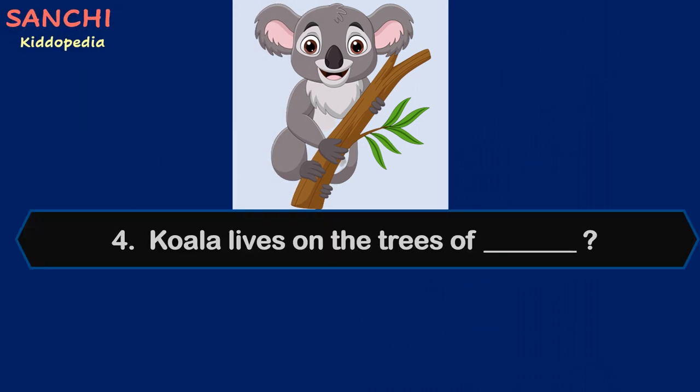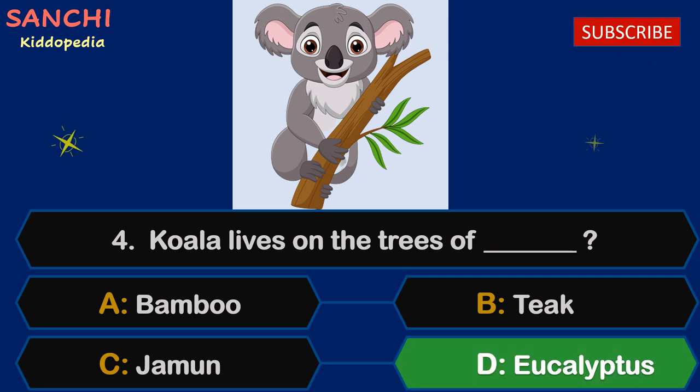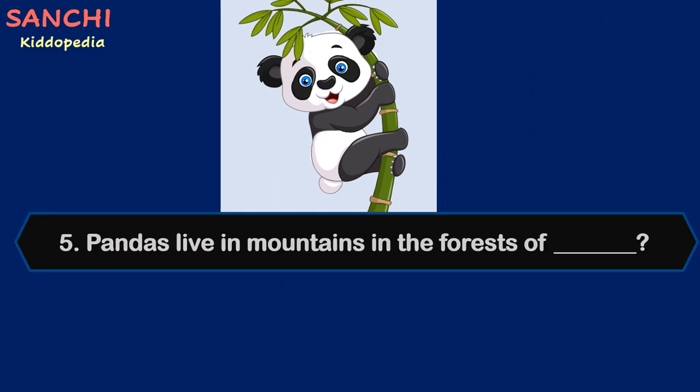Question 4: Which animal lives on trees? Your options are A. Bamboo, B. Teeth, C. Jamun, or D. Eucalyptus. Time starts now. And the answer is D. Eucalyptus! Facts about koala habitat: Koala's main food is eucalyptus leaves. Koala depends on eucalyptus both for habitat and food.